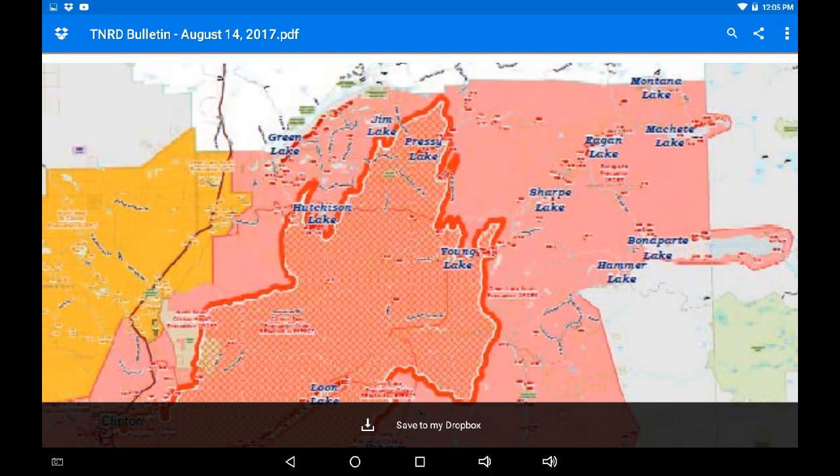If we take a look at the northern flank, you can see it's encroached upon Hutchinson Lake, Jim Lake, Pressey Lake, and it does look like it's gone over and to the northeast of Young Lake. Grab the PDF, verify your position, know your escape routes, and gather your resources.